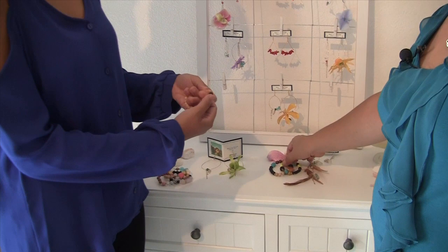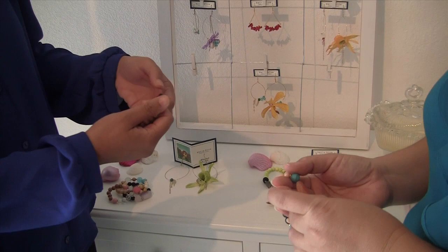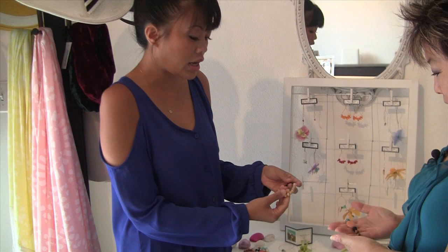We also have Mango Lux. She has a line of fun bracelets and also juicy necklaces — they're really good pieces that you can layer, and they're affordable too.